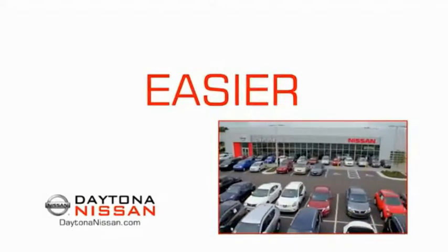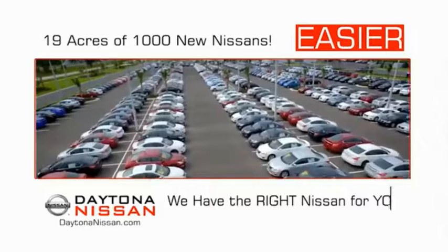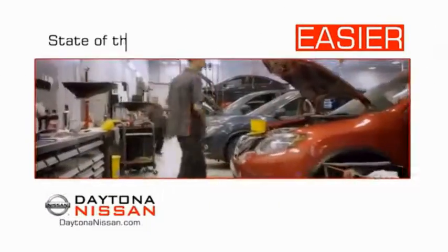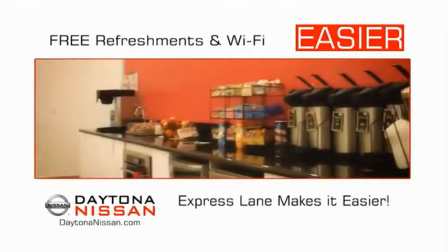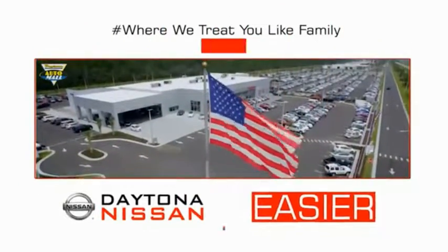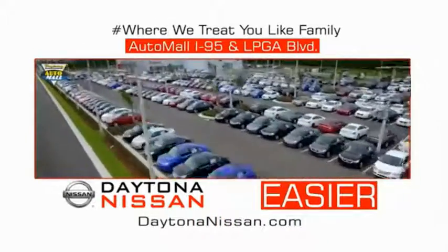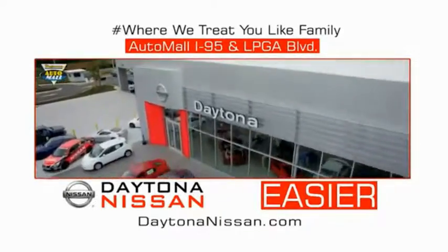The all-new Daytona Nissan — we make it easier. Easier because 19 acres of 1,000 new Nissans means we have the right vehicle for you. Easy to own because every new Daytona Nissan comes with a lifetime warranty. Easy to service because the state-of-the-art facility and express line makes servicing any vehicle easier. Easy to enjoy free refreshments and Wi-Fi while the kids play — waiting is quick and easy. Come check out the all-new Daytona Nissan just under the big flag at the Auto Mall, I-95 at LPGA Boulevard. Make your move to Daytona Nissan — it's easy.